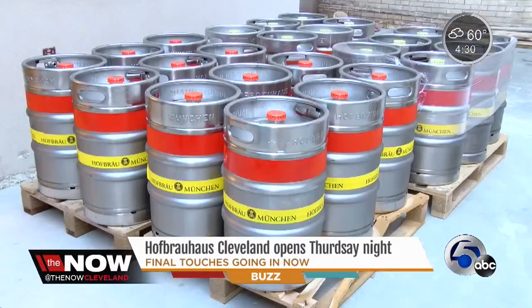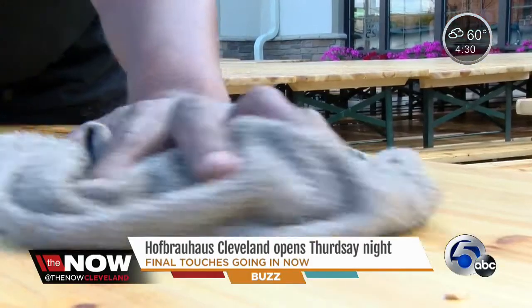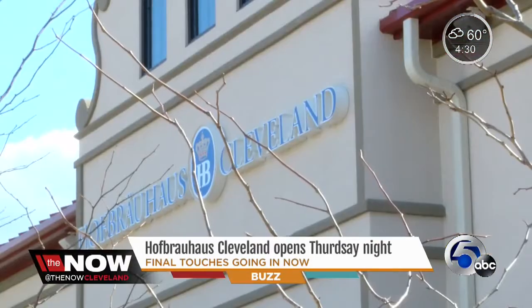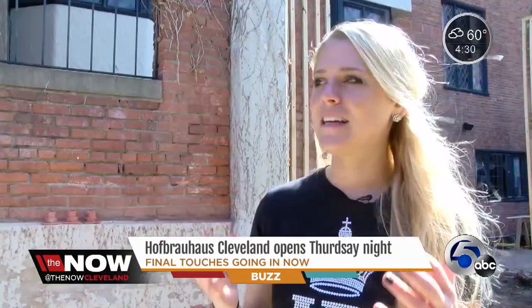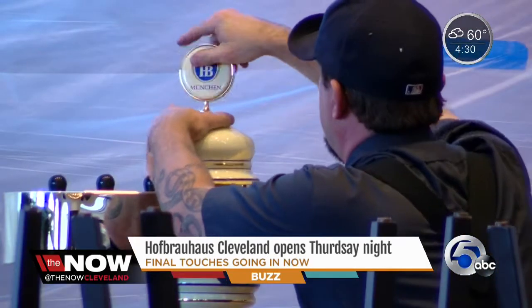The kegs are being rolled in. 240 of them were shipped in from Munich just for tomorrow night. And the final touches are well underway at Hofbrauhaus Cleveland. "I want to make this a destination and a Cleveland landmark." The place broke ground in March, and construction will continue right up until the grand opening.